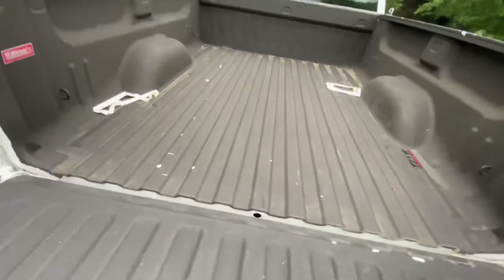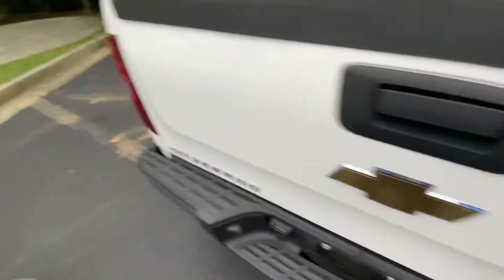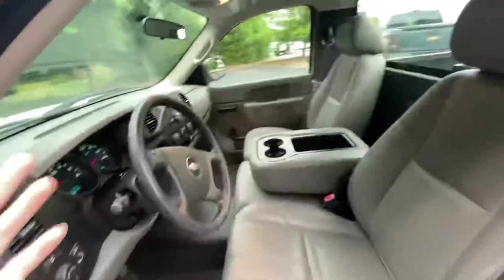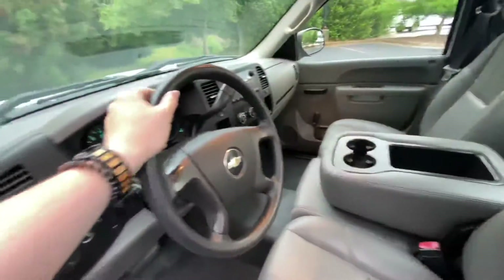You've got plenty of space in the bed here, even though this is the shorter bed configuration. Got some good tread on the tires. If any of the tires are under tread, I have to replace them along with a bunch of other stuff I have to do to inspect my vehicles.